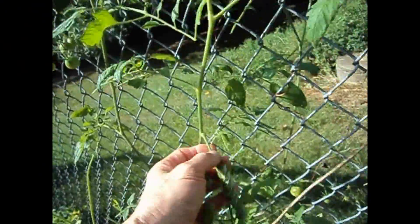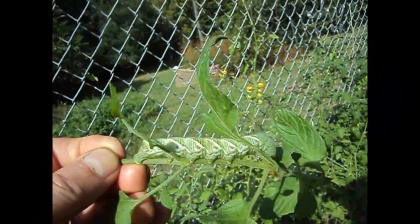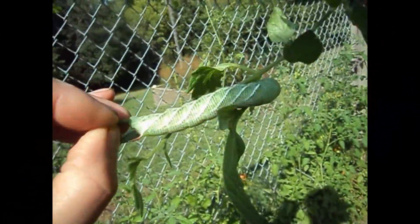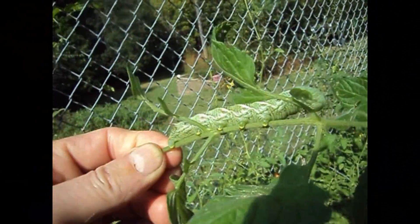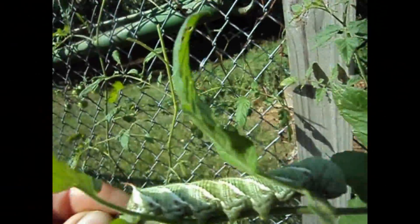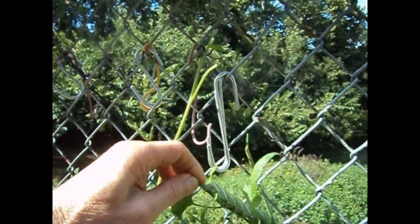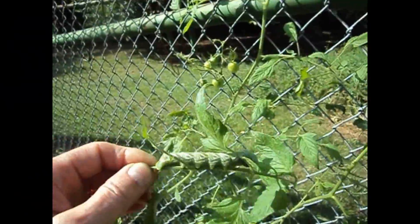Maybe I'll break the branch off. It's huge, it's really big. And he's eating up all the plants — there's nothing left. I noticed there were no leaves on it and I knew I had a tomato worm.